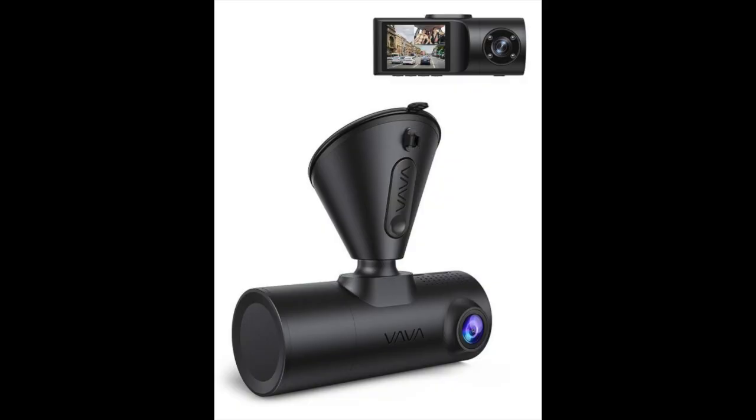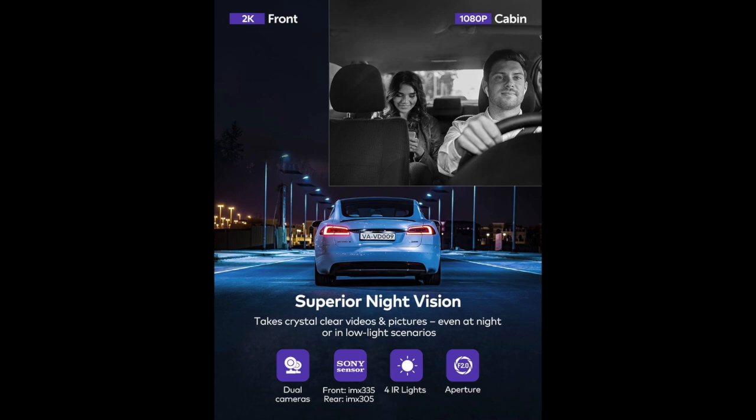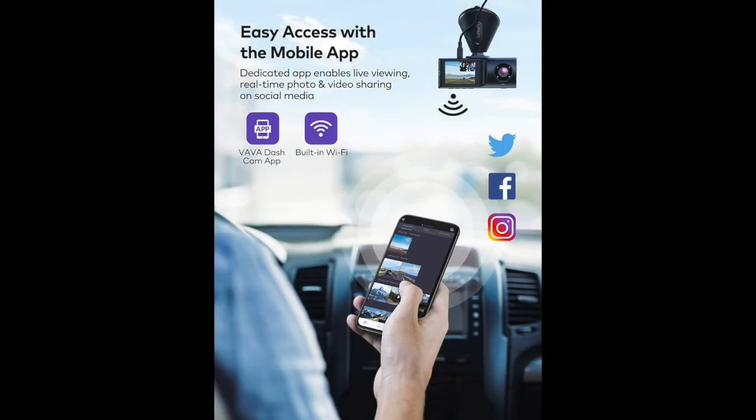The other dual camera reviewed was the 2K camera. The forward facing camera is 2K and the interior camera is 1080p. Both cameras are housed on one unit. This camera also has night vision and 24-hour parking monitoring just like the 1080p camera. It comes with the one-touch snapshot button as well, and it also has WiFi so you can access footage via the Vava dash cam app.